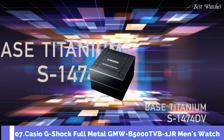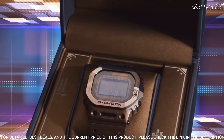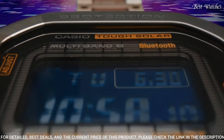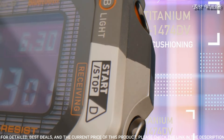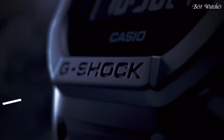Number 7: Casio G-Shock Full Metal GMW-B5000TVB-1JR Men's Watch. Japanese solar quartz movement, 3459 caliber. Titanium hard-coating case of rectangle shape. Case dimensions are 43.2mm in diameter and 13mm in thickness. Display type: Digital. Sapphire anti-reflection coating glass. Titanium hard-coating band, 200m water resistance. Features: radio controlled, Bluetooth, world time, countdown timer, backlight, perpetual calendar, date, day, month, chronograph, and alarm.